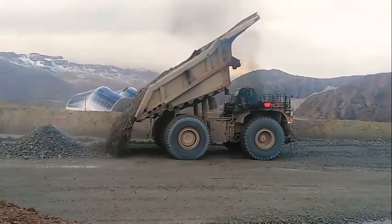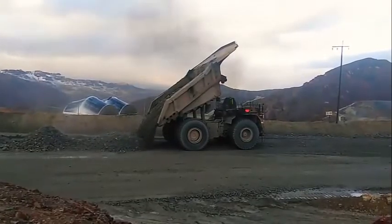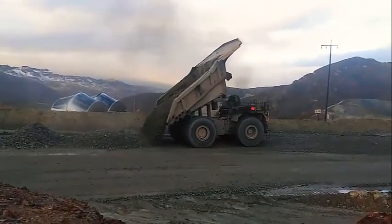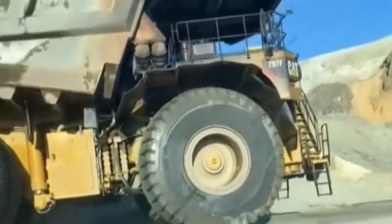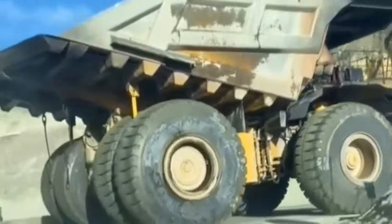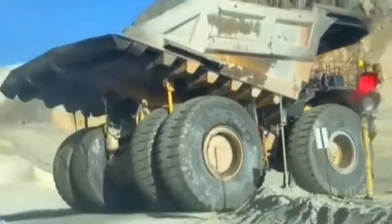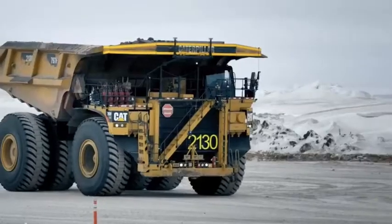Automatic Traction Control: The 797F is equipped with an automatic traction control system that helps to ensure the truck maintains traction on slippery surfaces. The system uses sensors to detect changes in wheel speed and adjust the power output to each wheel accordingly. This helps to prevent the wheels from spinning and reduces the risk of accidents.